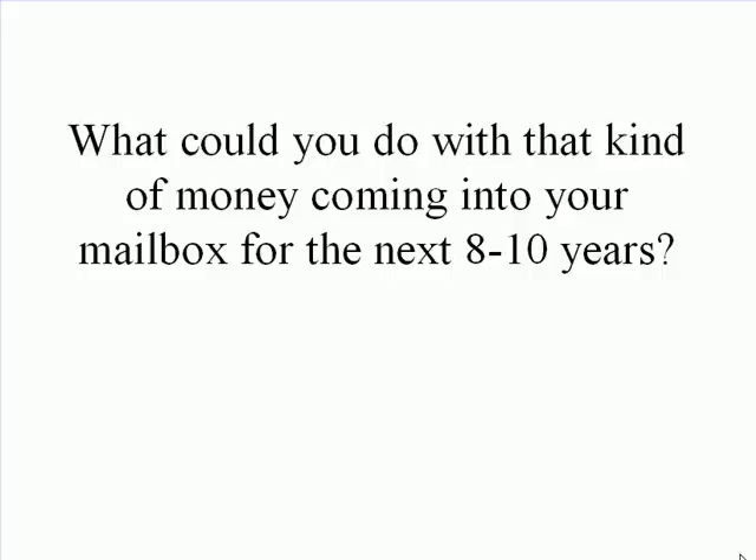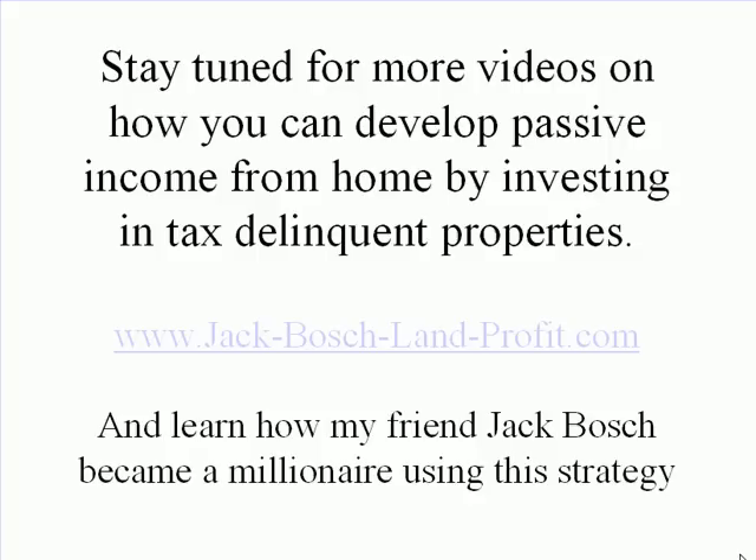What could you do with that kind of money coming into your mailbox for the next 8 to 10 years? Stay tuned for more videos on how you can develop passive income from home by investing in tax delinquent properties at www.jackboshlandprofit.com, or just click on the link in the video, and learn how my friend Jack Bosch became a millionaire using this strategy.